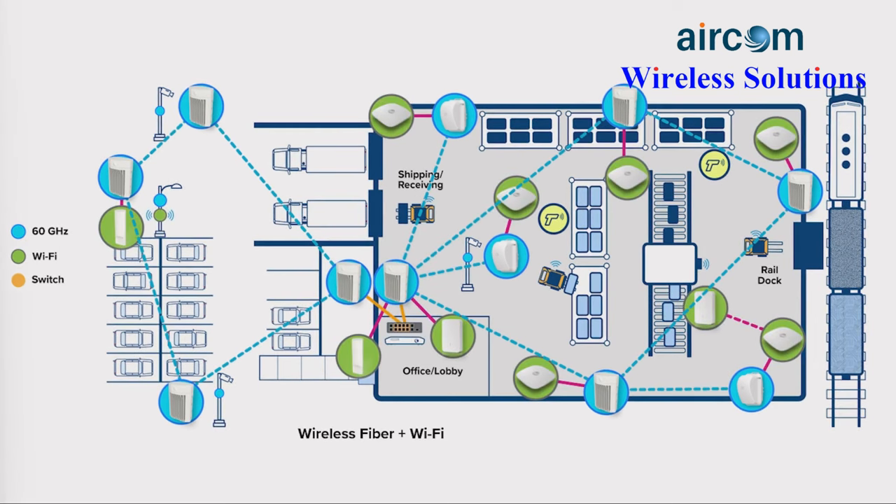Next, let's add the Wi-Fi access points, switches, and network services edge. With wireless fiber extended Wi-Fi, the access network now starts at the yard gate, rail spur, or port. In addition, the wireless fiber can link security cameras across the property.